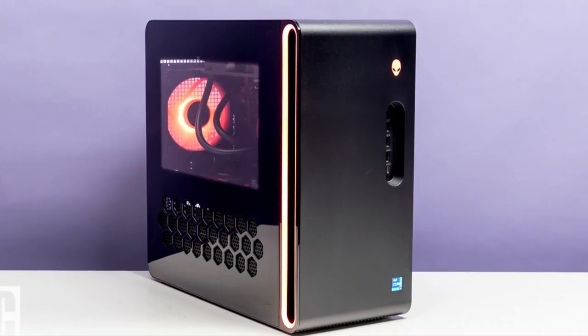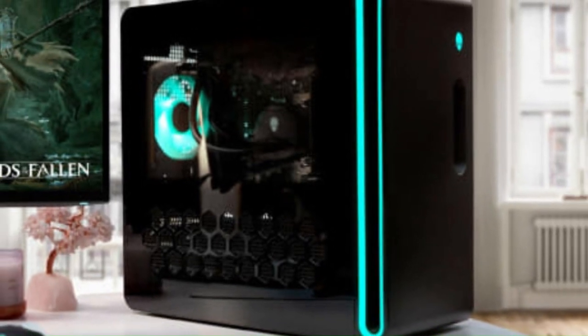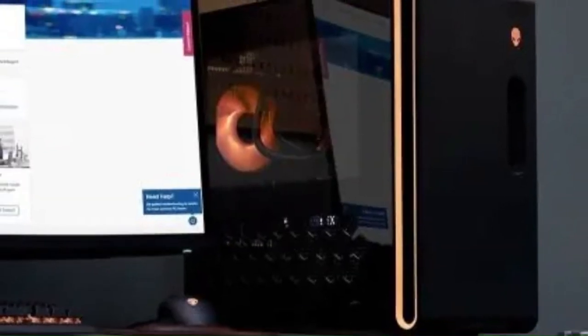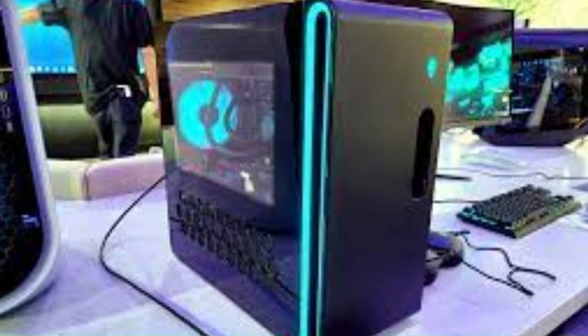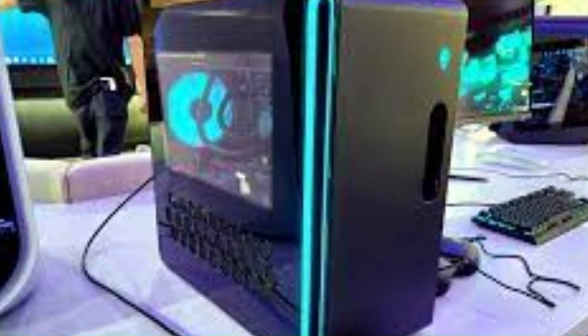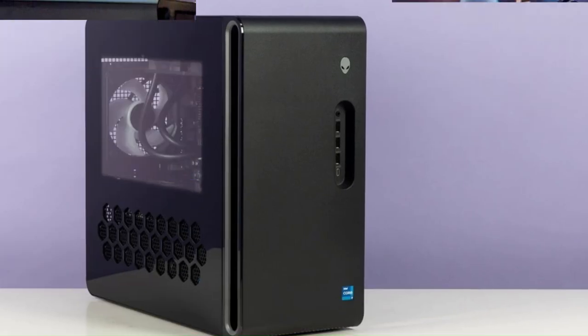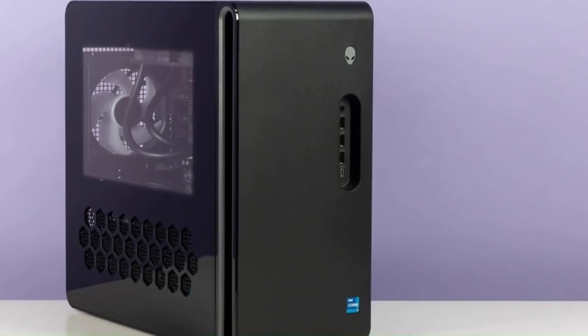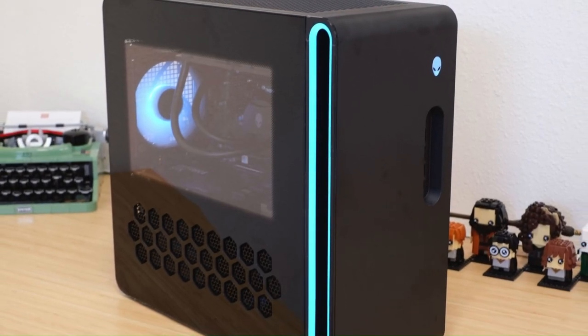The iconic Alienware design features customizable RGB lighting and a striking chassis with tool-less access for easy upgrades and maintenance. Additionally, the Aurora R16 offers a range of connectivity options, including USB-C, HDMI, and DisplayPort, allowing users to connect to peripherals and external displays with ease. With Alienware Command Center software, users can customize lighting effects, monitor system performance, and overclock components to maximize gaming performance.